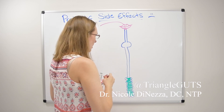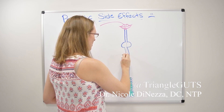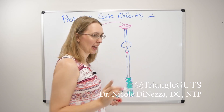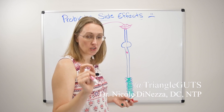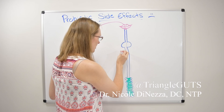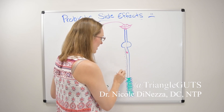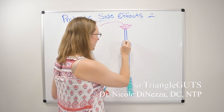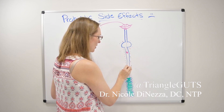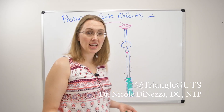When a probiotic comes into the gut, it's going to meet a couple of different things. In my opinion, the reason why probiotics cause symptoms 90% of the time, if not more, has nothing to do with your microbiome intrinsically in and of itself — it's because of your immune system. Keep in mind that your immune system hangs out all around your gut, just waiting for things to get weird. About 70 to 80% of your immune system cells live all around the gut lining like so.